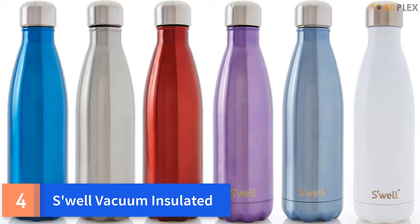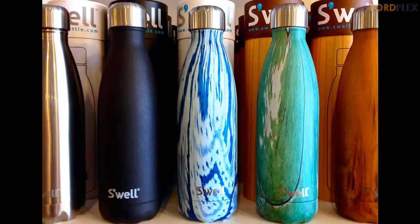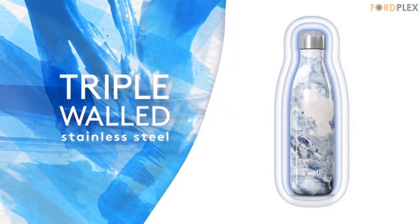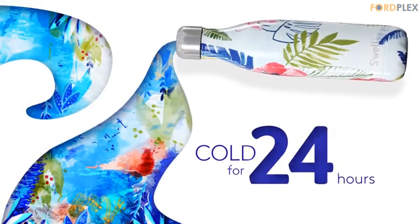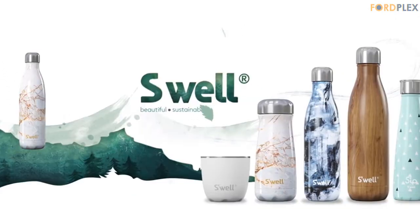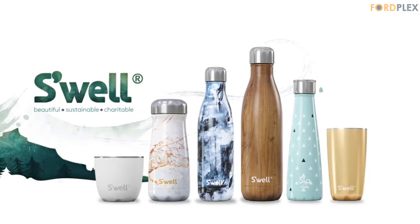Number 4: Swell Vacuum Insulated. Our bottles feature triple-walled construction, designed to keep beverages cold for 24 hours or hot for 12 hours. Our bottles are made from premium-grade, BPA-free 18-8 stainless steel. Condensation-free — the exterior will remain dry. 25 ounces is great for long excursions or strenuous gym workouts. Swell bottles are insulated to eliminate condensation so they never sweat on your hands or in your bag.